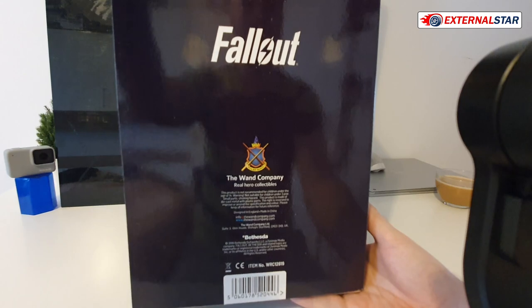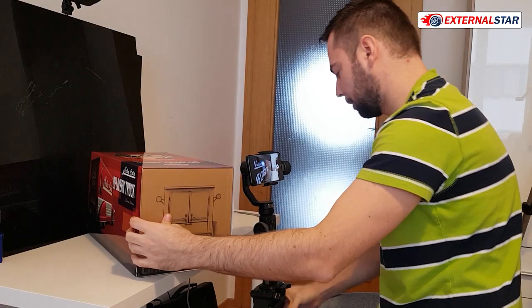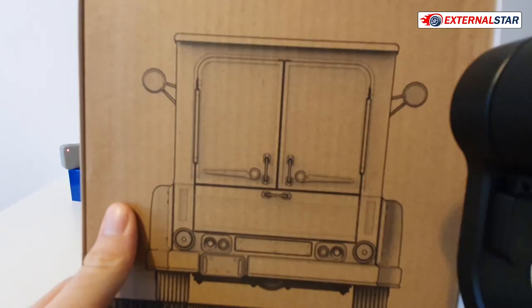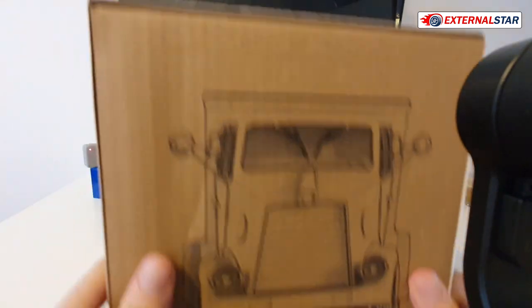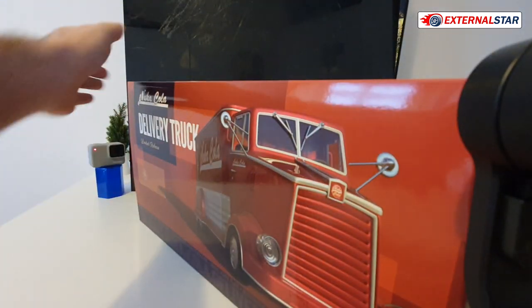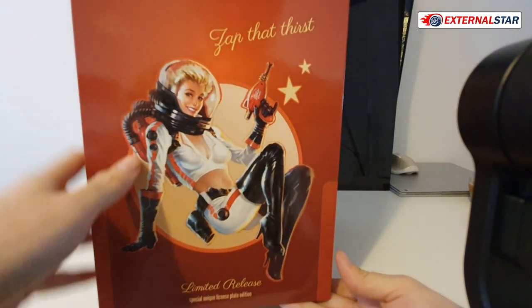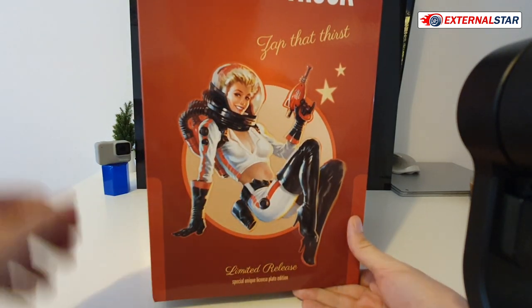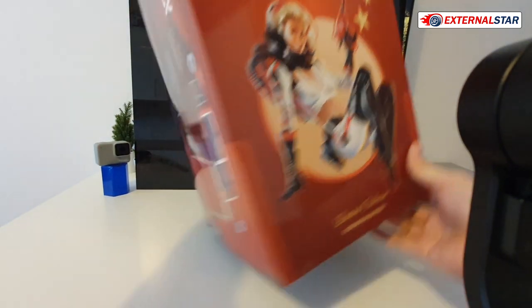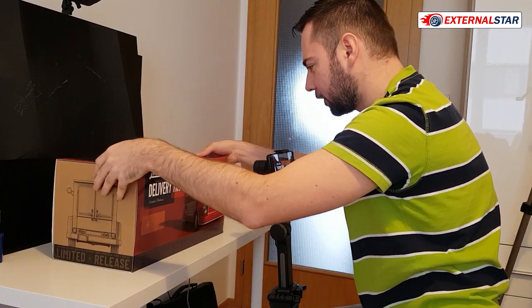I ordered it like a week ago and I'm very excited. When I move it around, you can see the back of the truck, the front of the truck, and on the top there's a fancy picture of a woman from the Fallout game with some kind of gun and a helmet.